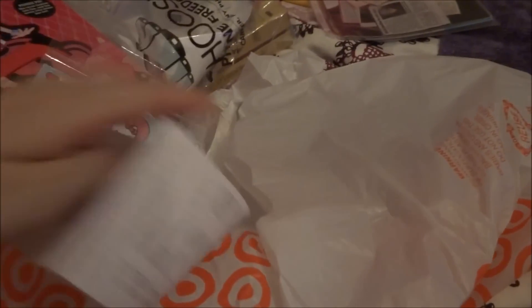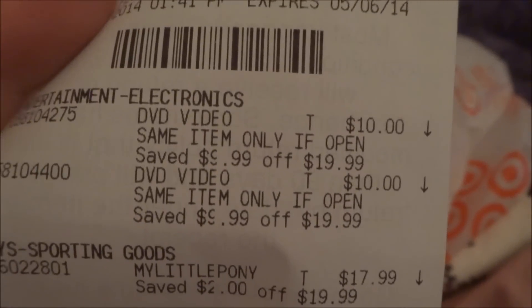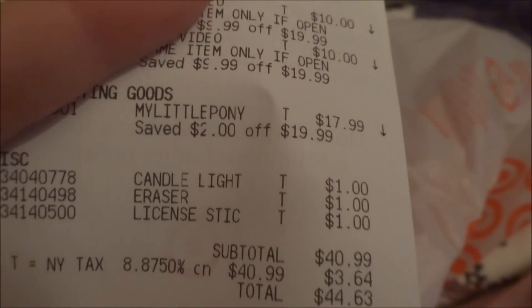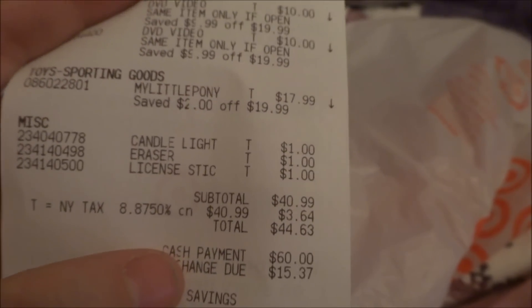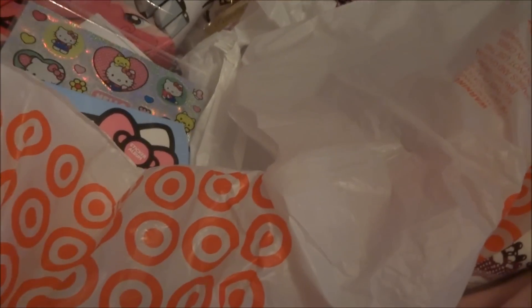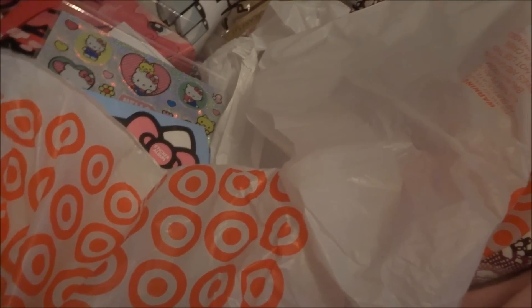So yeah, that's what I got at Target today. Hope you liked it! Bye!